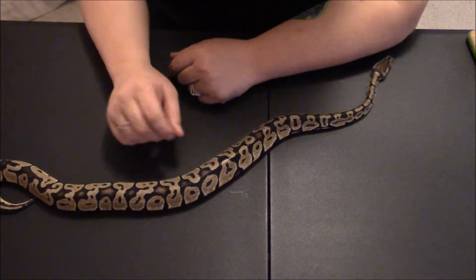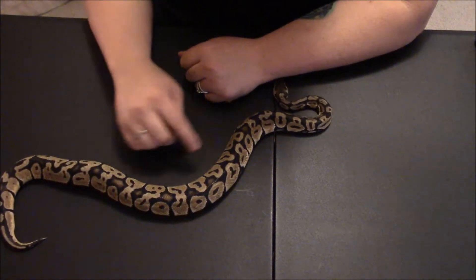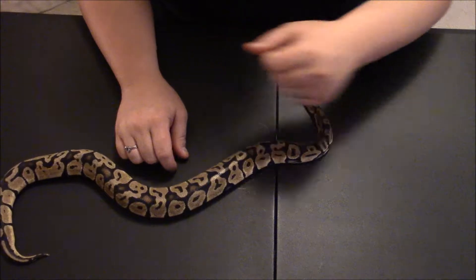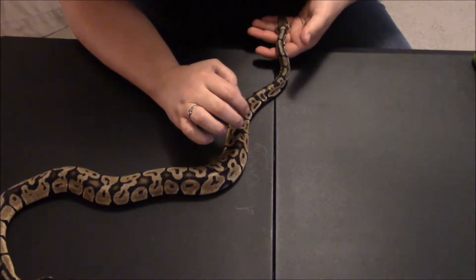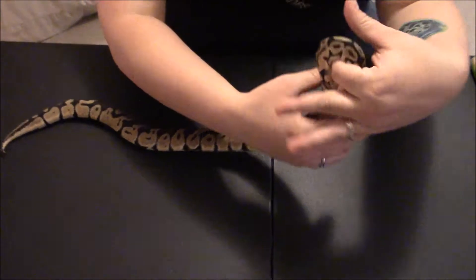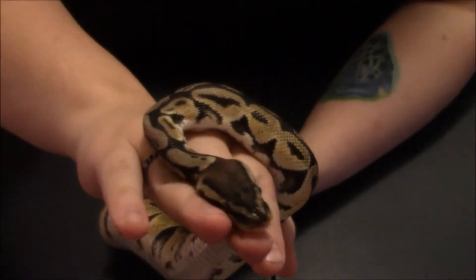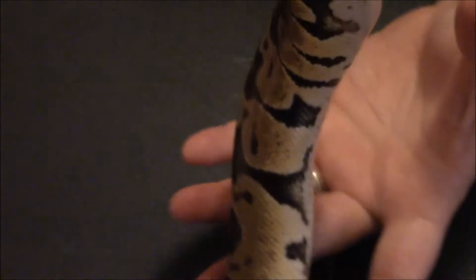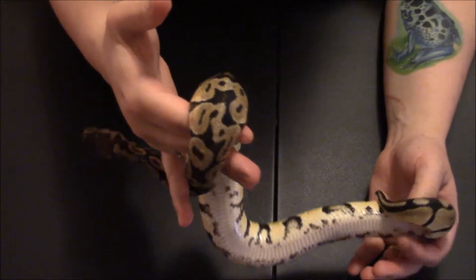He's got some pretty markings on him. He's still full from where we fed him last week — they were out of adult frozen mice, so we had to feed him a small rat. We were all surprised that he ate it. I'm trying to get a good look at his face — he's got some pretty markings, very gorgeous, very active and healthy. He just went through his shed so he looks really good. I'm hoping he doesn't poop on me — that'd be hilarious.